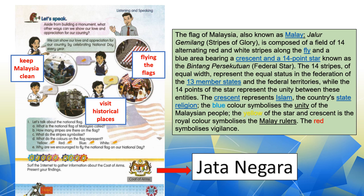Student two: we can show our love and appreciation for our country by keeping Malaysia clean. Student three: we can show our love and appreciation for our country by flying the flags. Student four: we can show our love and appreciation for our country by visiting historical places.